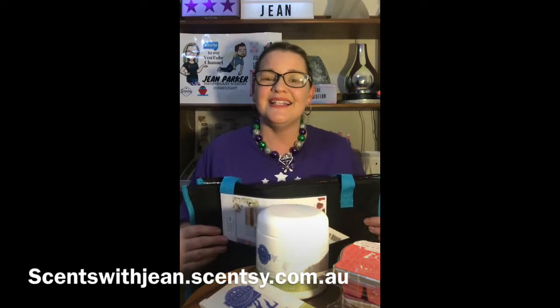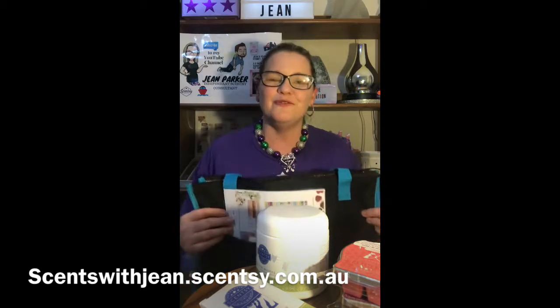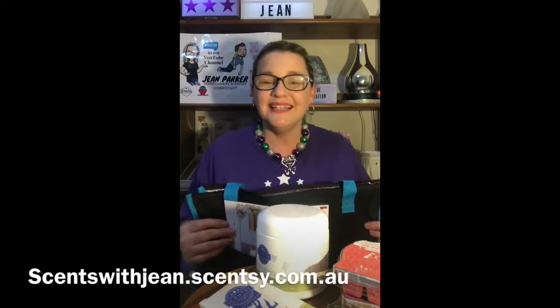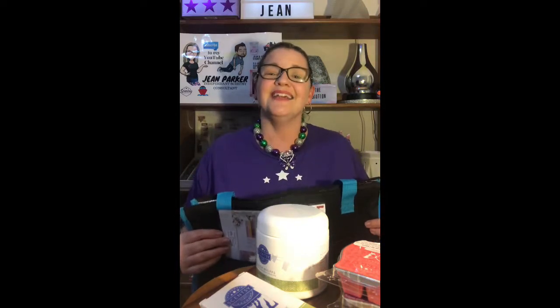Now is the absolute best time to join because we're leading up to Christmas — August, September, October — what a wonderful time to start your Christmas shopping early and maybe make a little bit of extra money before your Christmas bills arrive. Lots of my consultants get their join kit money back in their very first Scentsy paycheck. Message me and we can work out the best option for you — there are so many ways to sell and share Scentsy and I'd love to help you start your Scentsy business today!